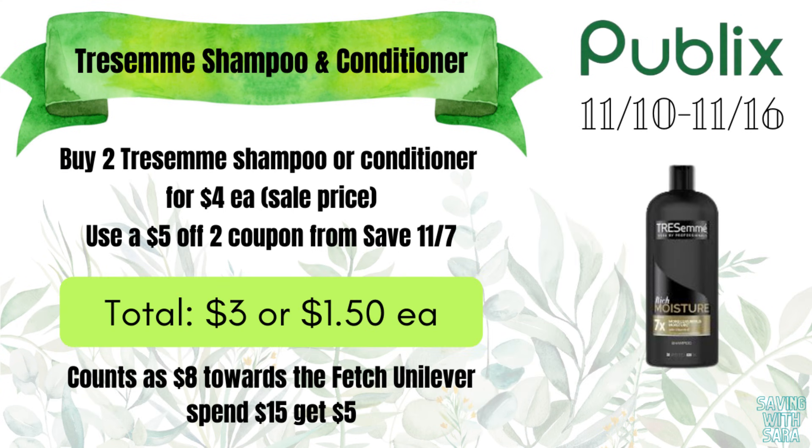I wanted to mention the Trustmate is on sale this week for $4 each. I'm not going to grab any today, but this is another awesome option for the Fetch Unilever offer. You can grab two of them, use the $5 off 2 coupon from Save 11/7, and pay just $3 for both — but that tracks $8 towards the Spend $15 Get $5. You could grab four of them and complete that Spend $15 Get $5, making it just $1 for all four using two of those $5 off 2 coupons.